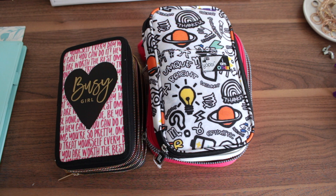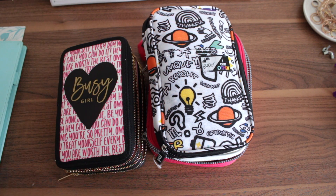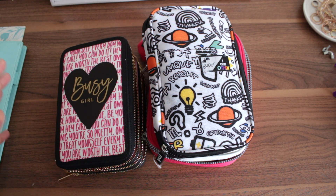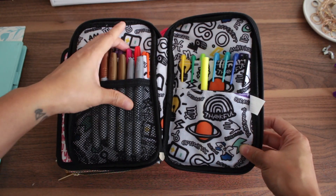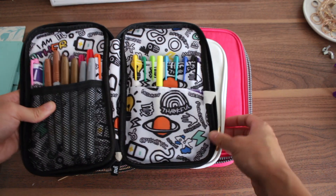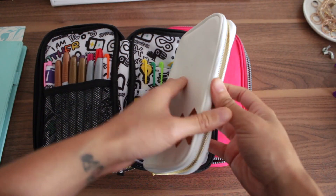I'll show you my current pen collection. I used to keep my pins in another UB case but it's missing — my daughter took it or something. It was shaped just like this, just a different print. As I accumulated more pins I needed a bigger case. Right here I basically just keep some Sharpies in the UB case.